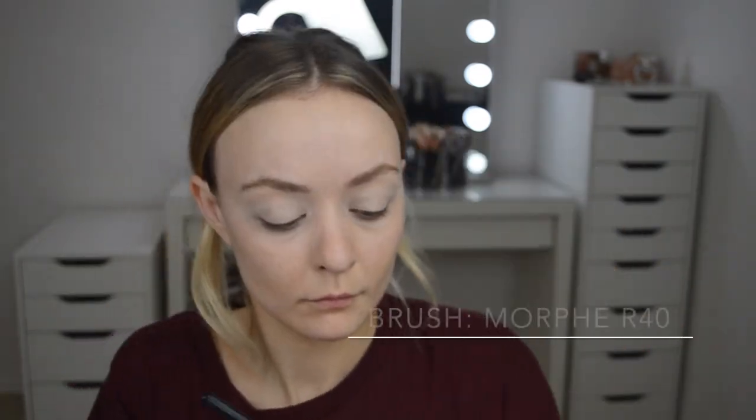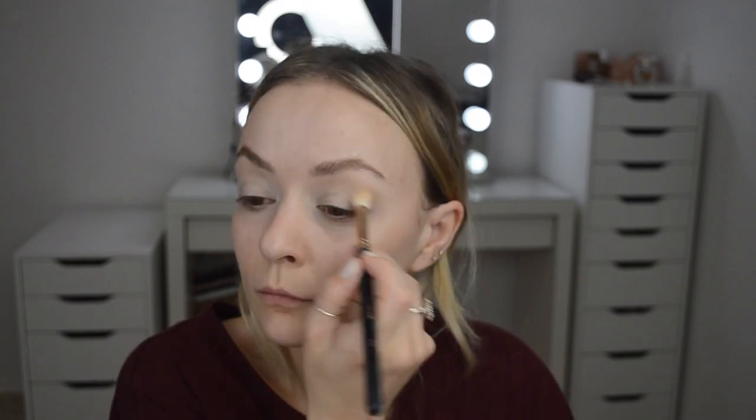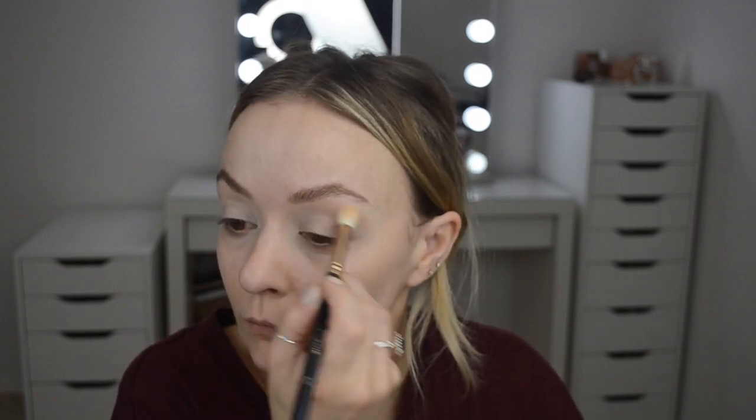Tutorial time — I'm going in with the P.Louise eyeshadow base in 0.5 Rumour and buffing it out with a beauty blender. It's my favorite eyeshadow base for anything; I've tried the Natasha Denona one and it's good, but honestly you just need this one. Now I'm taking the lightest shade in the palette and applying it with a Morphe R40 to the transition area. I only set my transition area — I don't really feel the need to set my lid. I also set the outer V.